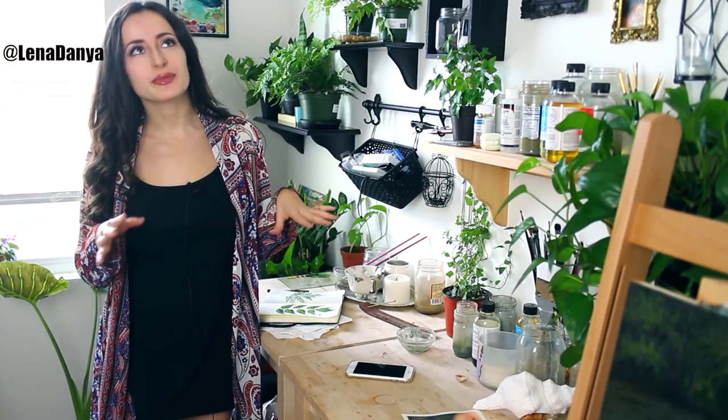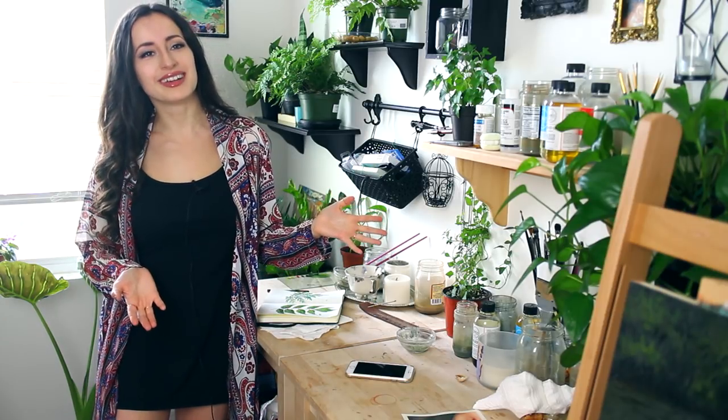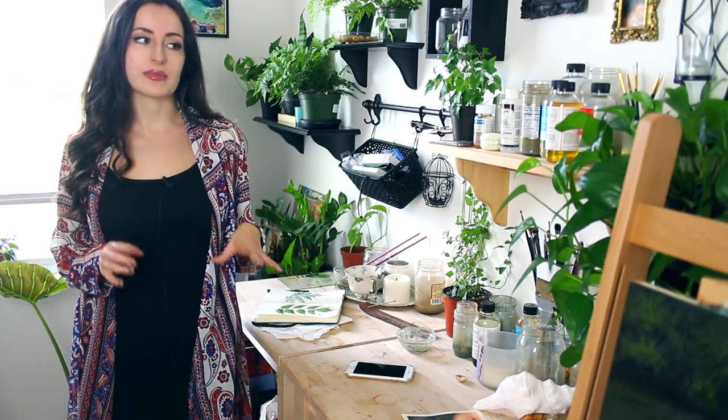Hey everyone, thank you for joining me today. If you follow me on Instagram, which you should — shameless little promo — I've posted several pictures of my studio on there. I have a few plants in here, so I received a few comments asking me questions about what kinds of plants I have and also how to take care of them.